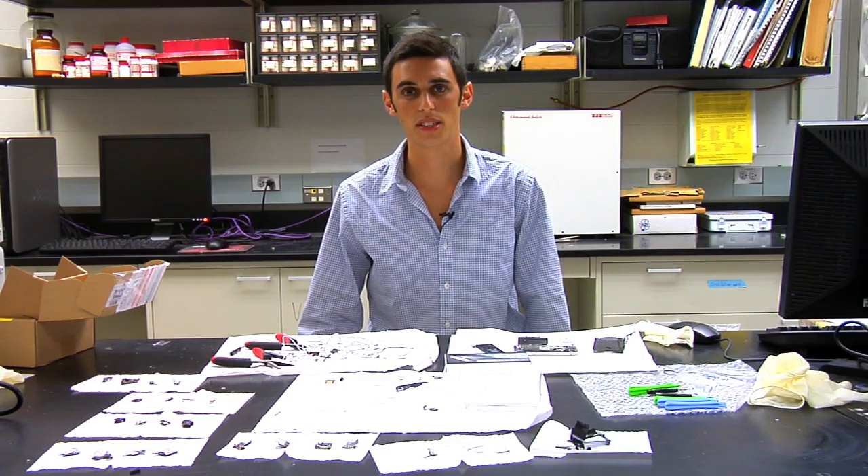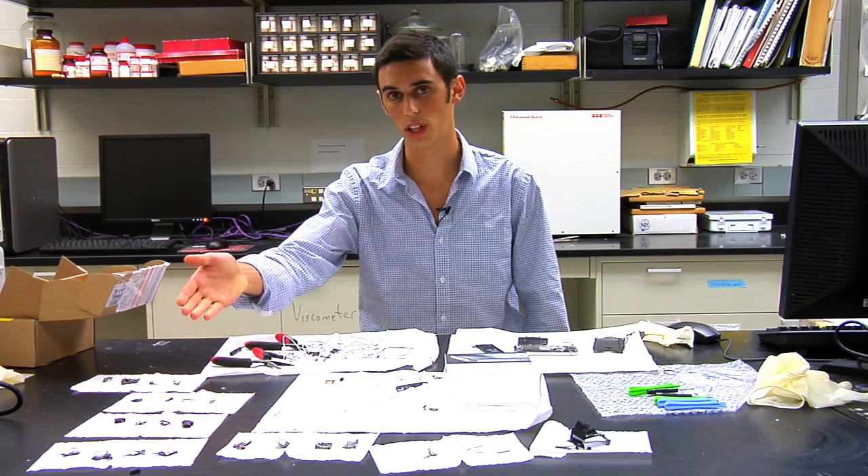We have now completed the process of cutting up the phone's components into four like parts to test in different solvents. We will now proceed to the Nuance lab to test the phone for heavy metals.